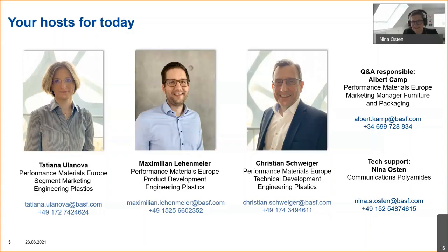Two additional names: Albert Kamp is our Q&A responsible for today, so if you have any questions please direct them to Albert — he will cluster them and read them out to our experts at the end. My name is Nina Osten, from the communications department in BASF's Monomers division, responsible for polyamides communications. I'm your technical host for today — if you have any technical issues, please send me a chat message.